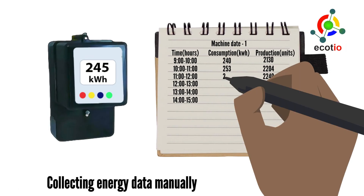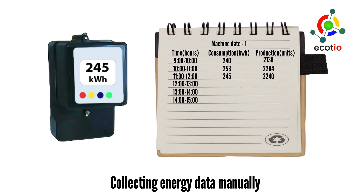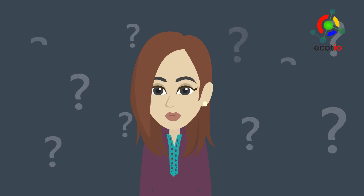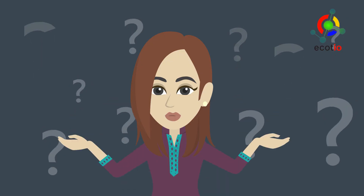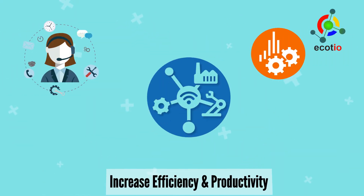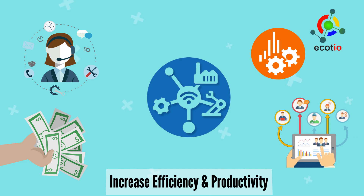Are you collecting data manually for your reporting needs? Are you looking to digitize your operations and increase efficiency? Here is what you need to fix all these problems — Ecoteo, a virtual assistant which will monitor the operations and save money by increasing the efficiency and productivity of your team.